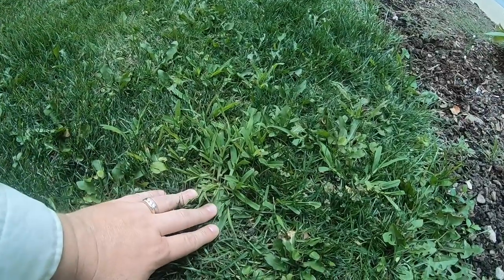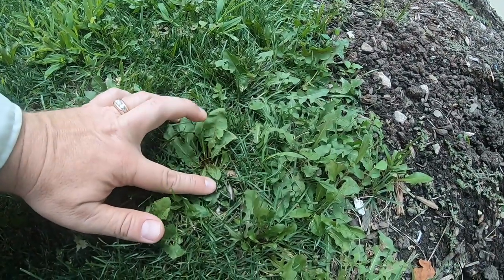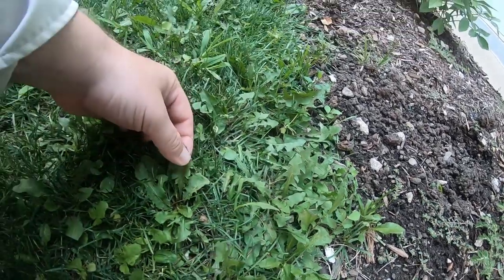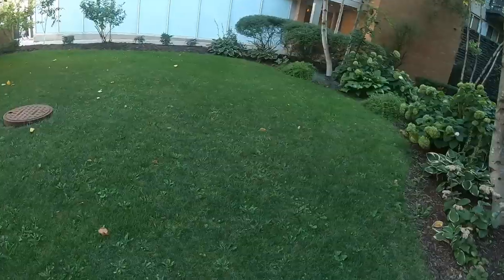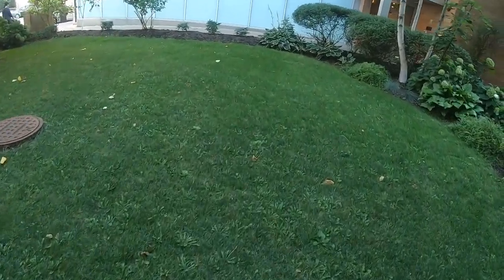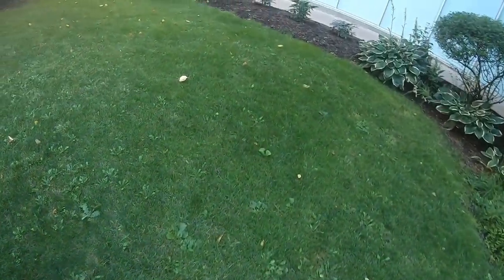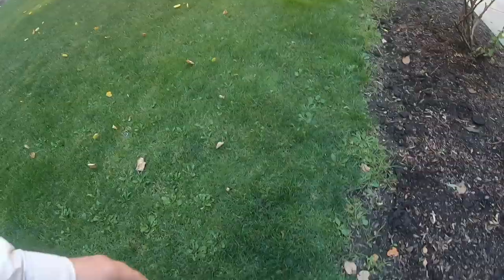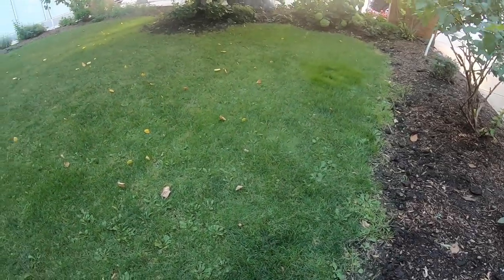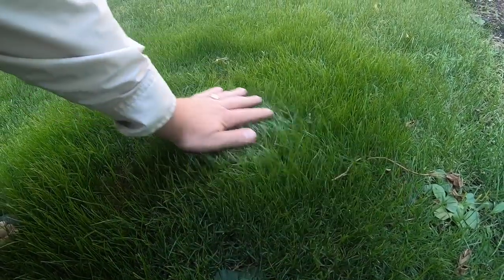There's some crabgrass right there — classic crabgrass. Dandelion right there. That actually might be false dandelion... there's a real dandelion, and I think that's false dandelion right there. It's weird — you can see some dappling of blue. It's a little bit lighter over there. I wonder if they seeded or something. A lot of darker blue in here, unless this is from dogs peeing. Maybe something coming out of these beds — these look fairly fresh. This is definitely a spot that was re-seeded right here. That's fine fescue.